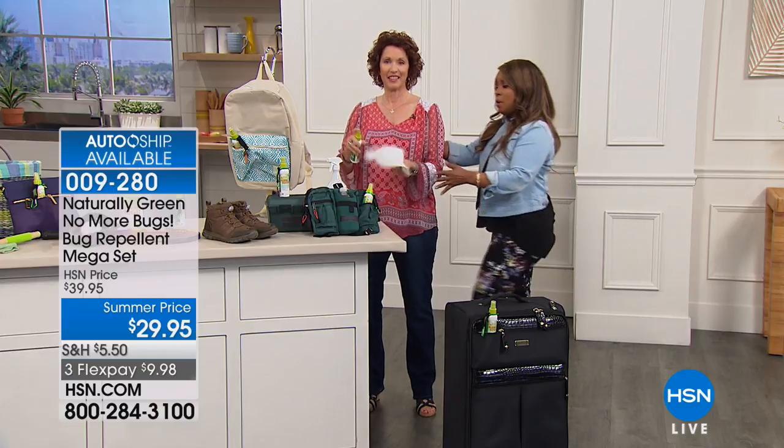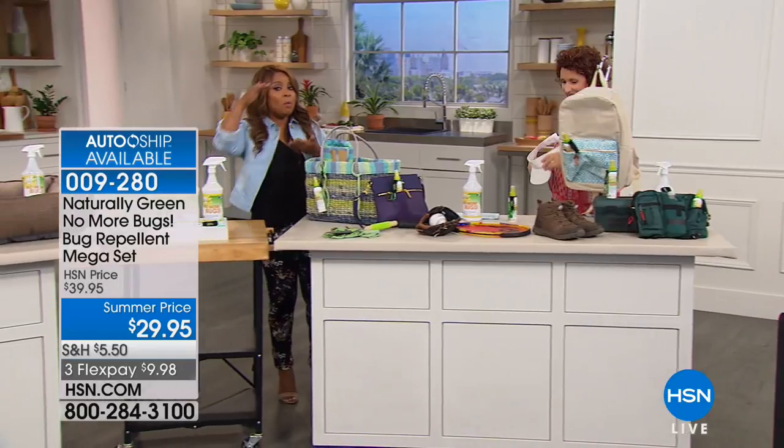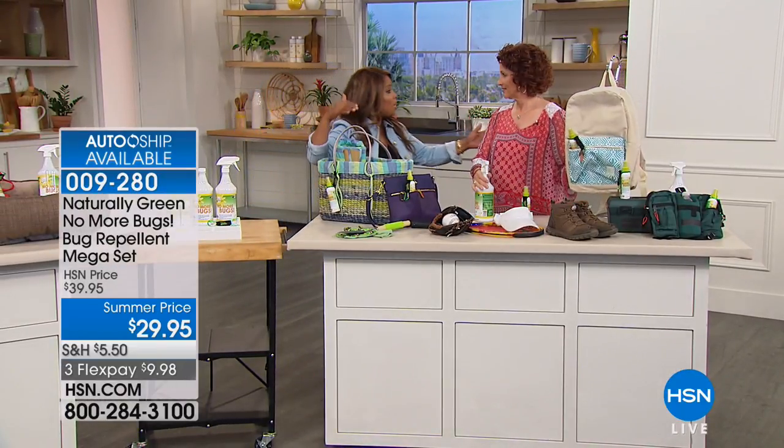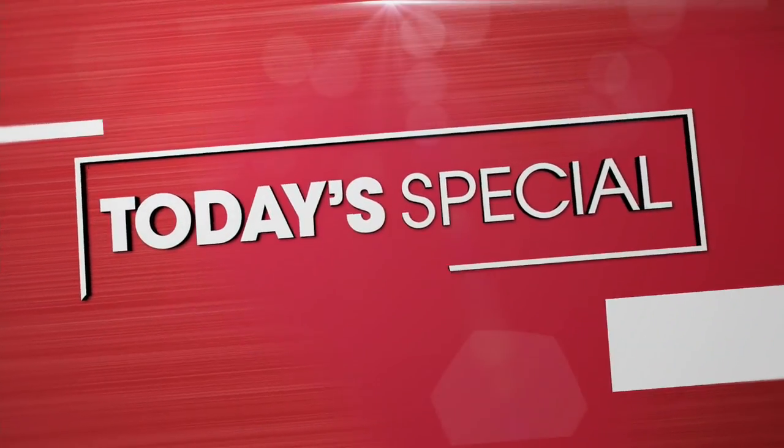If you'd like to have it, we've got to remind everybody: auto ship is available, and if you want the larger gallon size, it's available on our website as well. Thank you so much. You're going to love this. We want to remind everybody about our today's special.